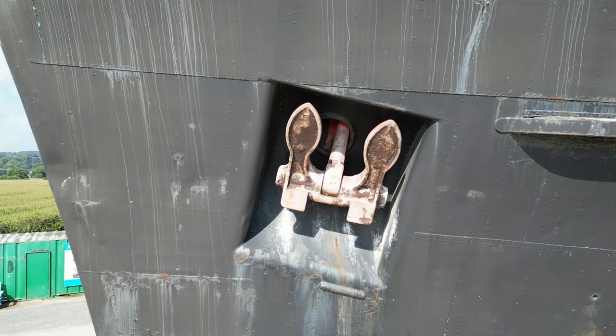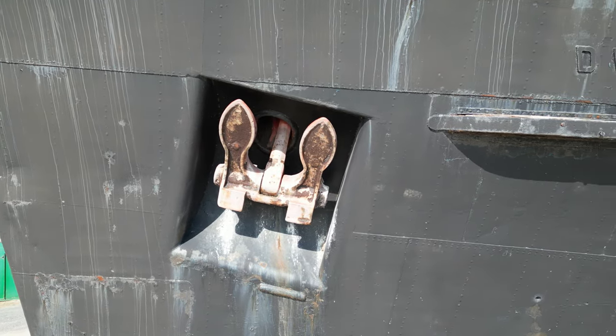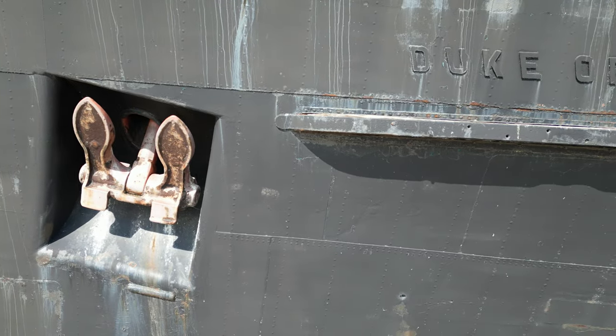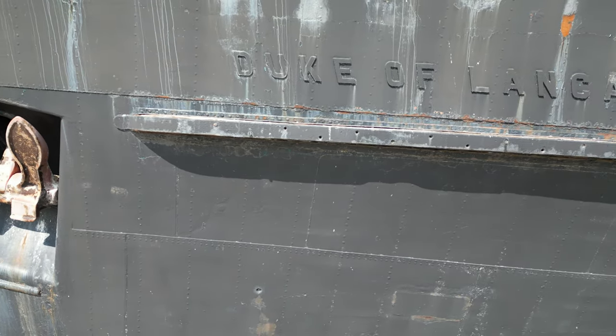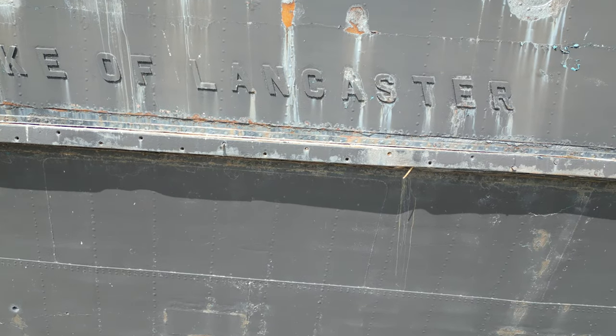Ahoy there, history enthusiasts! Welcome back to another video on the MacBrowser channel. Today we're setting sail on the high seas of history to explore the captivating story of a vessel that's seen it all — the legendary TSS Duke of Lancaster, also known as the Fun Ship.